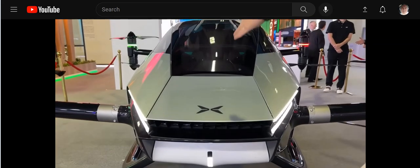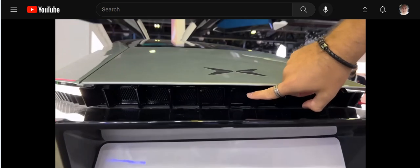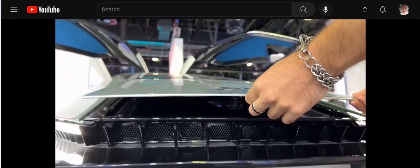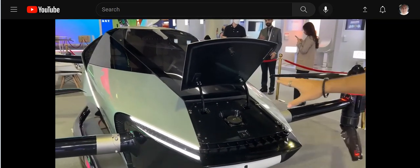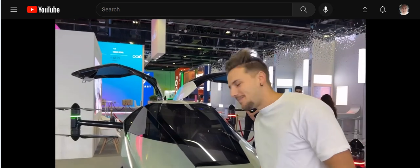It's got a light going down the middle as well. What you probably didn't see is under here — there's a little hidden button. Press that, this pops up, and that's your charging port. It'll take about three hours to charge this thing, and once it's fully charged you can fly it in the skies for up to 35 minutes.